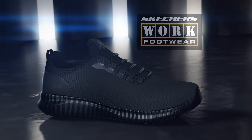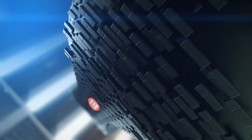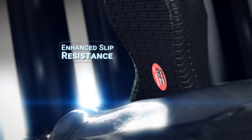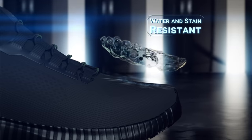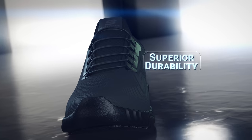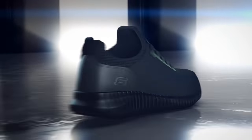Skechers Work Footwear knows that safety starts with enhanced grip rubber technology to help keep you on your feet. Our water and stain resistant uppers are perfect for keeping accidents away and feet dry. We've added woven in texture on the toe and heel guards for durability.